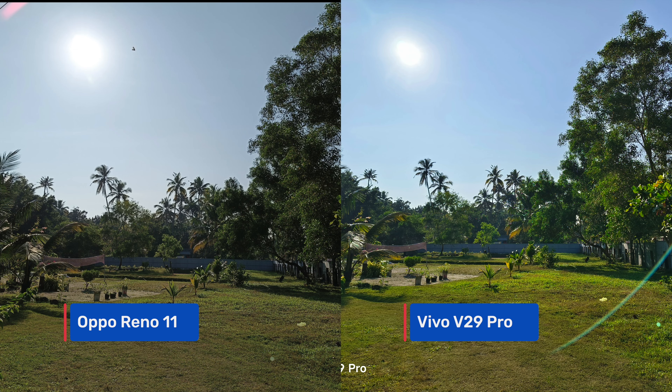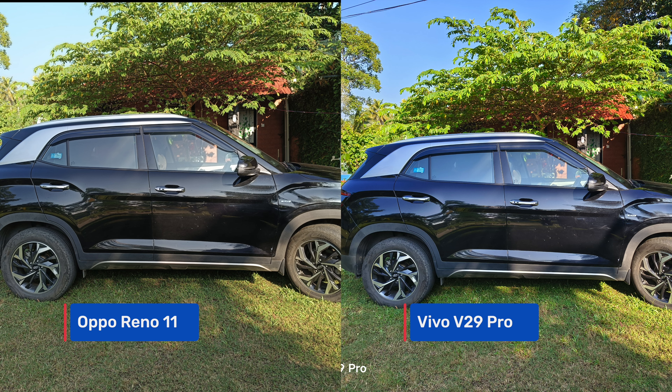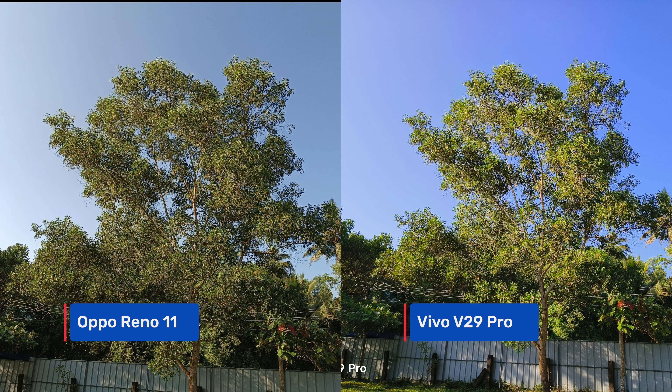Starting with daylight captures, colors are the key differentiator. The Vivo V29 Pro produces more saturated and richer colors, while the Oppo Reno 11 maintains more natural tones. Dynamic range looks quite similar on both, with Vivo having a slight edge. Sharpness and detail levels are pretty good on both phones, but color saturation is the main separator — more accurate on the Oppo Reno 11.